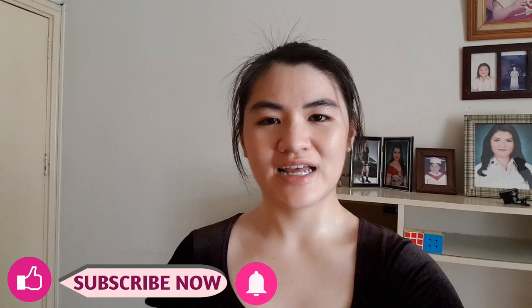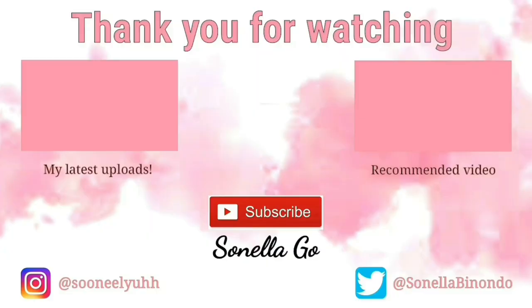That's it for this vlog. I hope you guys enjoyed watching. If you did, please hit like, hit the subscribe button down below, and the notification bell if you haven't, so you won't miss any of my new videos. I'll see you guys in the next one. Bye!